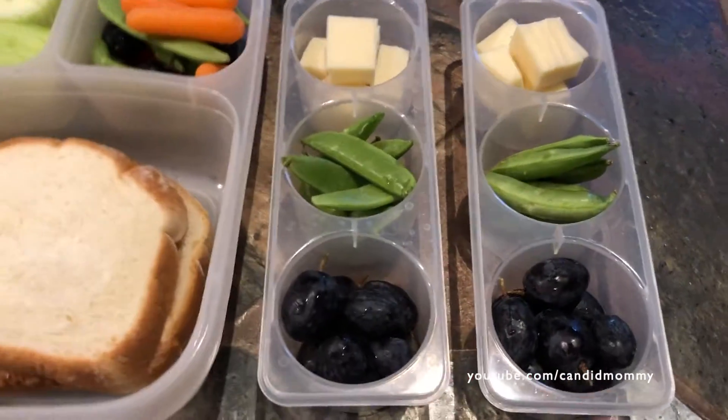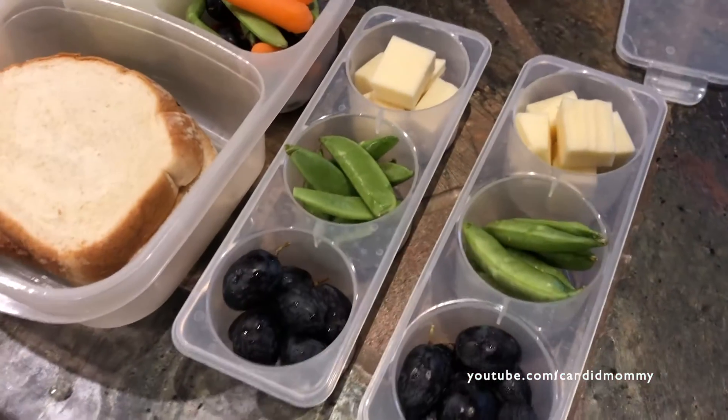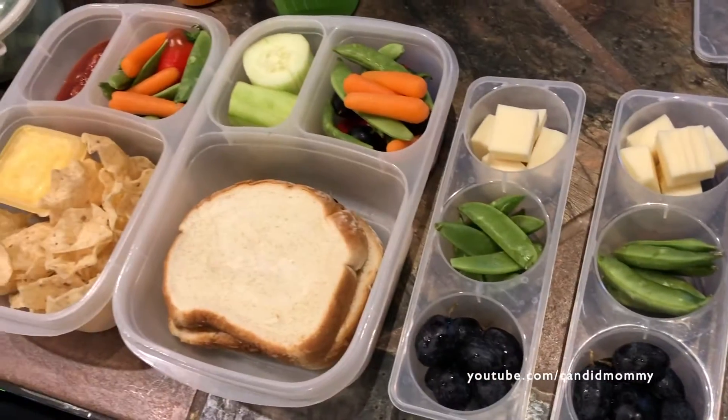And then for their snacks, they've got grapes, sugar snap peas, and some Monterey Jack cheese. So that's what's in everybody's lunches today.